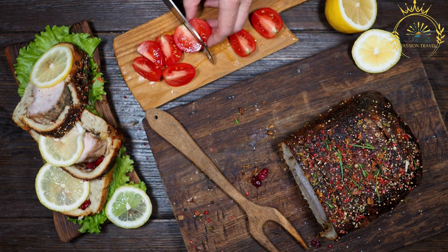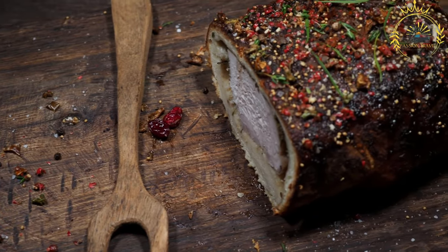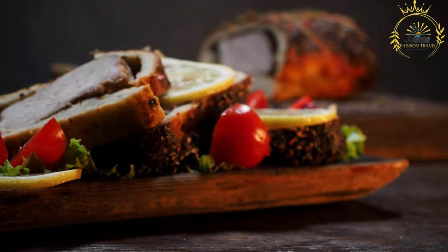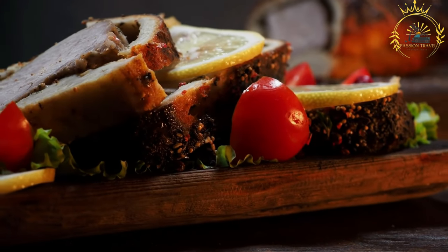Siganska Pesienka is a popular street food item in Slovakia, often found at outdoor markets, festivals, and food stalls, where it is freshly prepared and served to hungry visitors. The aroma of the grilled pork and the sizzling sounds on the grill attract people to enjoy this savory and satisfying street food.